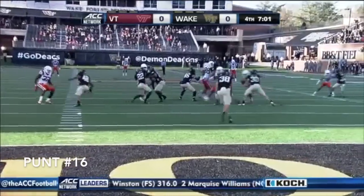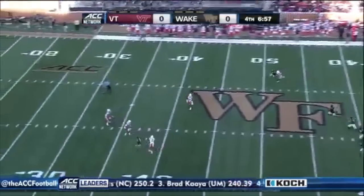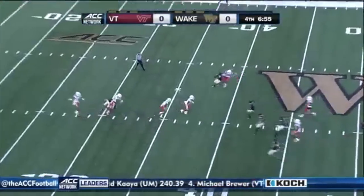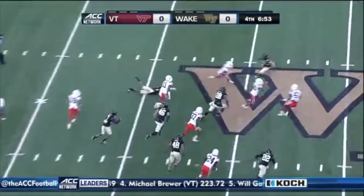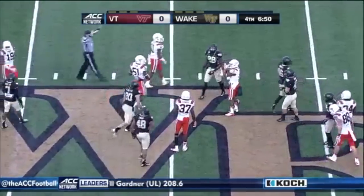He needs a good one now. High snap — this is an end over end kick. Strowman will take it at the 32, looks for a wall, goes the opposite way, breaks a tackle, and he's out across midfield and into Wake Forest territory.